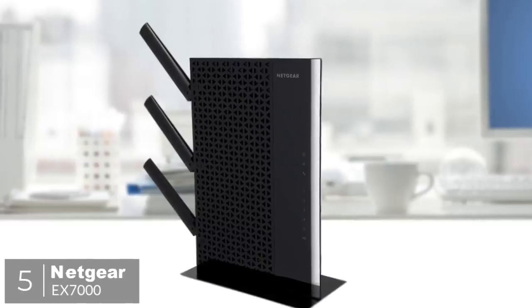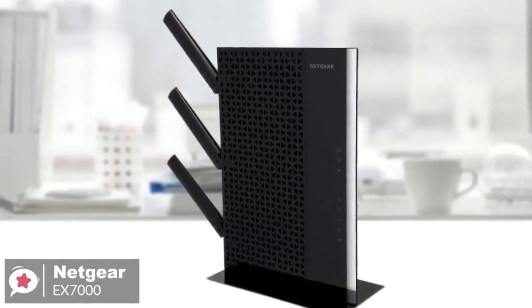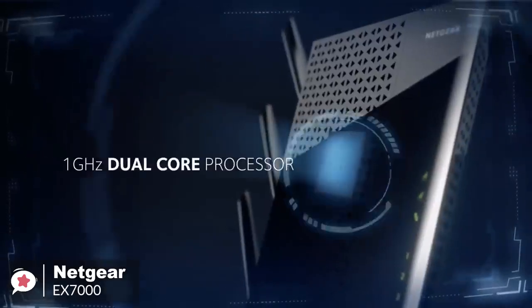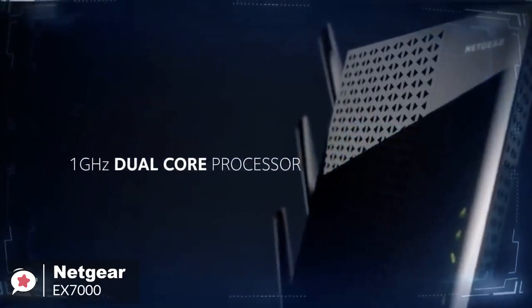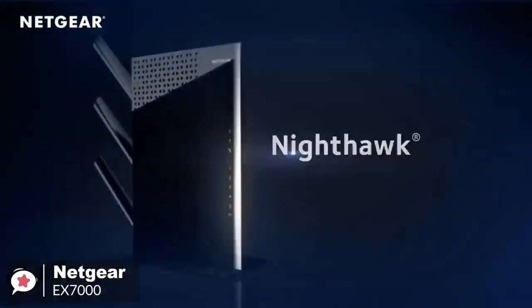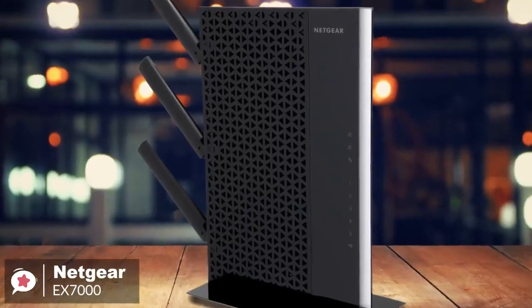At number 5 is the Netgear Nighthawk EX-7000. If you need the utmost in performance from an extended Wi-Fi network, plus the ability to connect a host of devices to it, then the Netgear EX-7000 could fit the bill perfectly. Design-wise, it's largely built from plastic, so the Netgear EX-7000 is light for its size at just 635 grams. It isn't the toughest design, although it is not the sort of device that should take many knocks. It looks nice enough, featuring a glossy back and grey finish throughout.